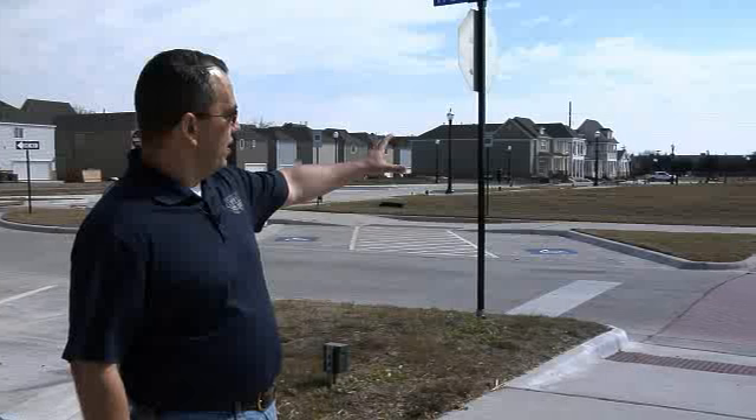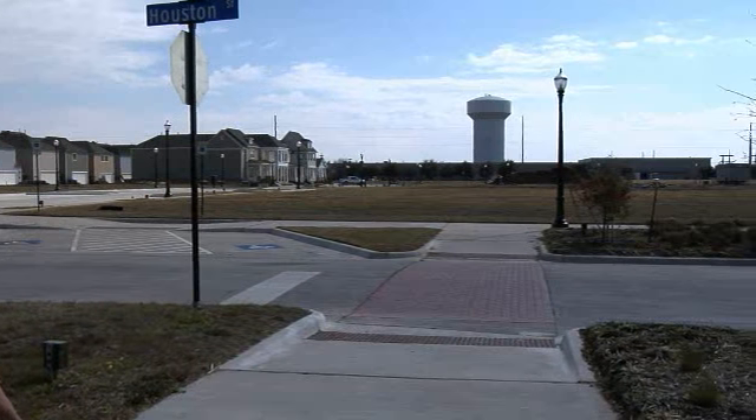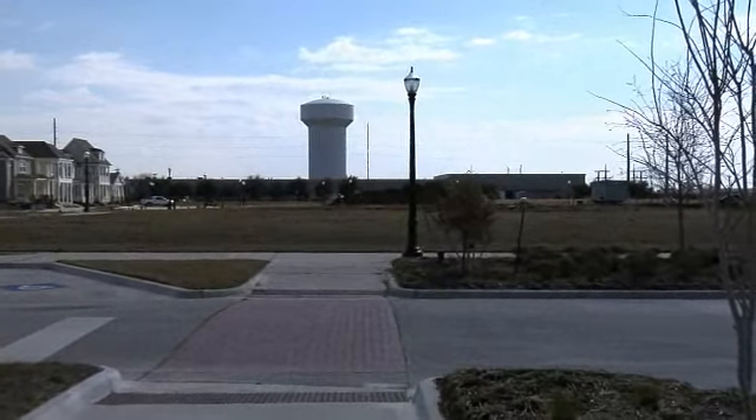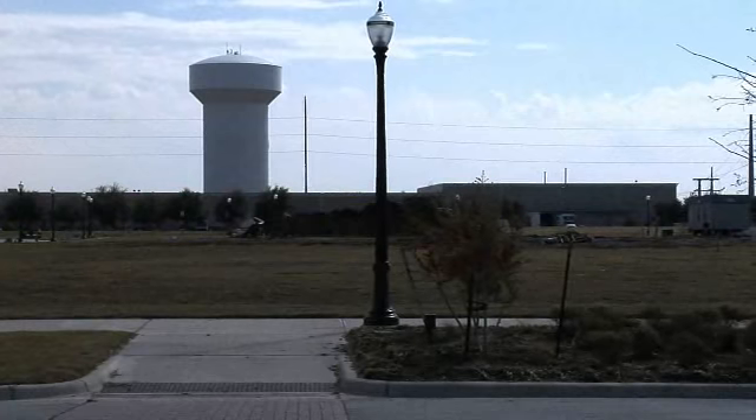Over here a little further you see a big pile of dirt and some construction equipment. That's where we're going to see the new home of the farmers market. They broke ground here last month and you'll see that start to take shape pretty quick.